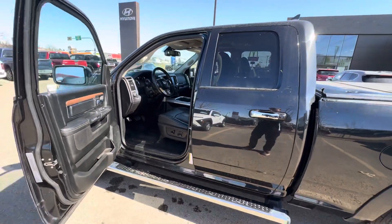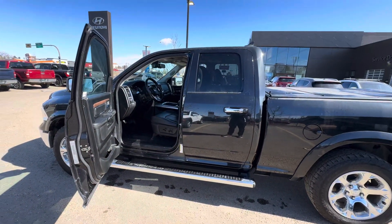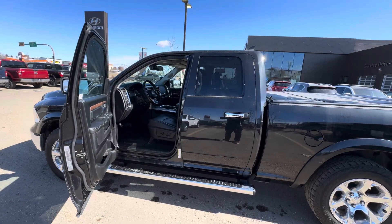If you have any further questions about this vehicle, please reach out to me — Cameron, your car guy. Thank you.